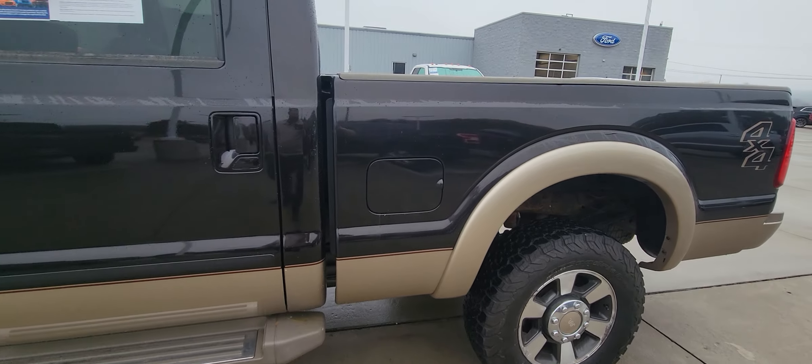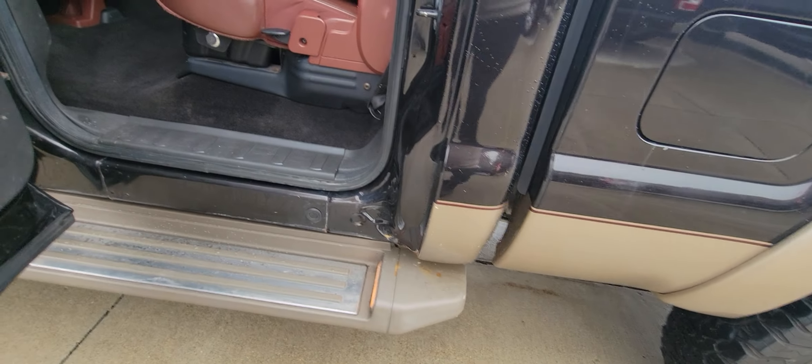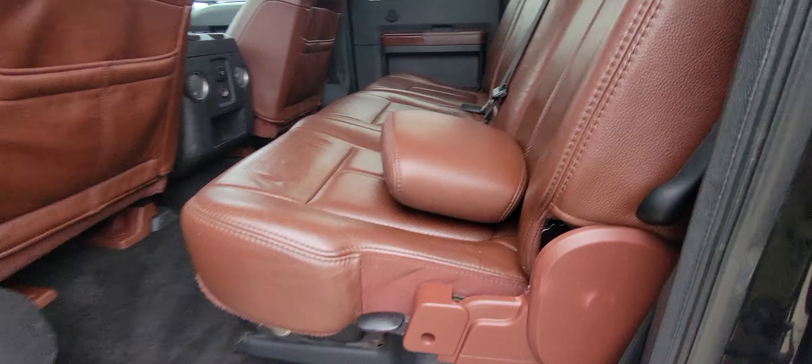As you can see, there's no rust. Rockers are good. Doors are solid. Interior is absolutely beautiful.